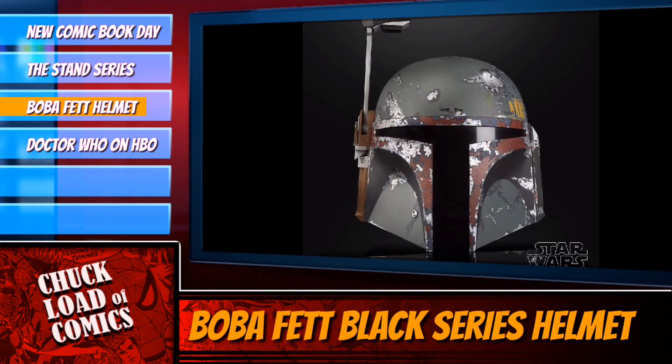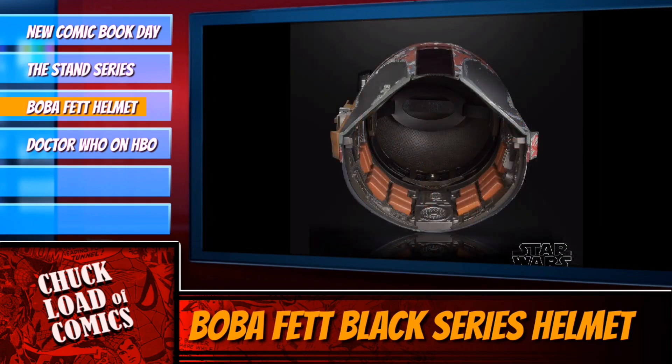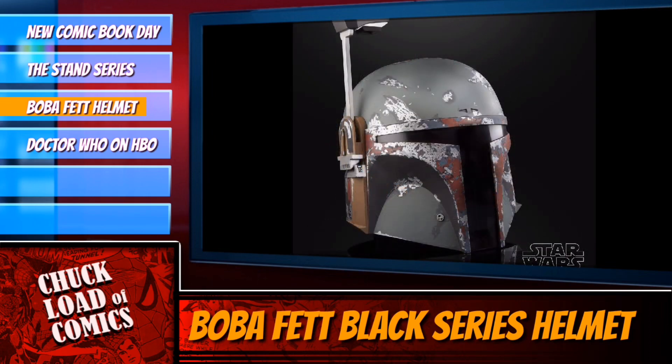It looks great from the front, from the side. The interior looks absolutely amazing. It's available for pre-order right now. You can pre-order it on Amazon, Walmart.com, or DisneyStore.com.